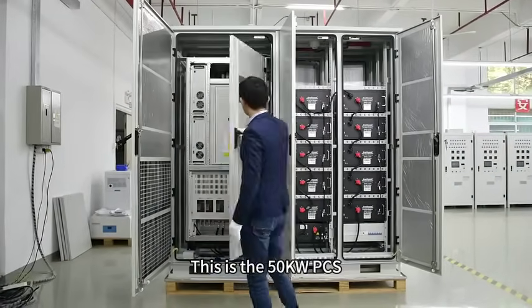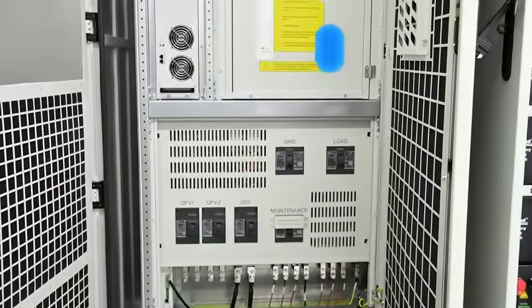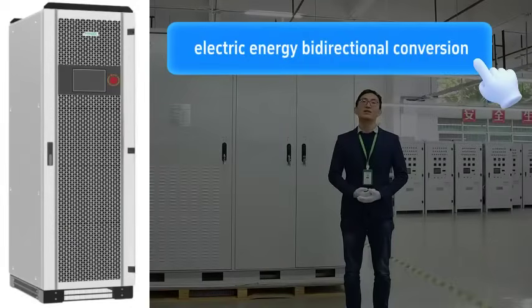This is the 50kW PCS Power Conversion System. It can achieve real-time, bidirectional electric energy conversion.